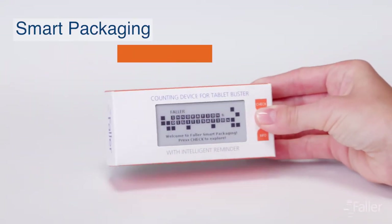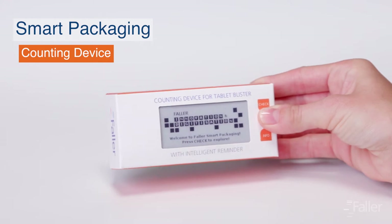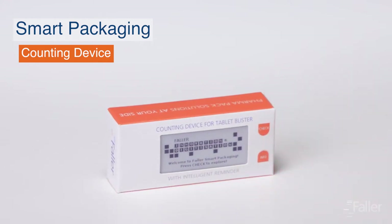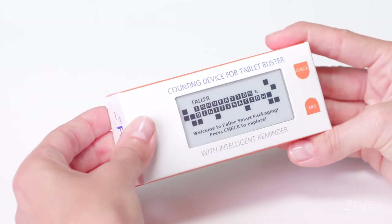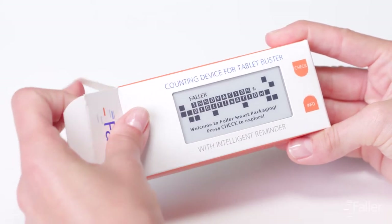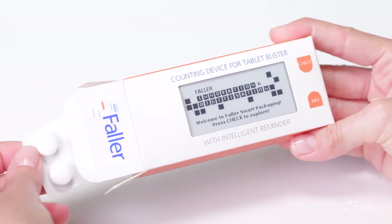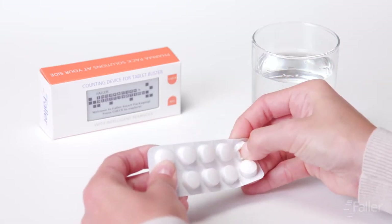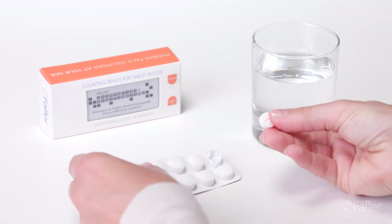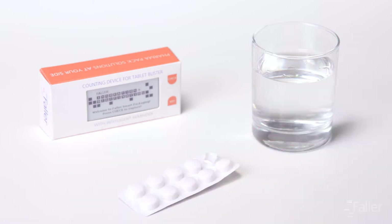Are there still enough tablets in the packaging, or is it time to request a new prescription? This question can now easily be answered at the push of a button. With our Counting Device for Tablet Intake prototype, the patient can confirm every tablet that has been taken out of the packaging at the push of a button. This happens via the keys on the front of the folding carton.